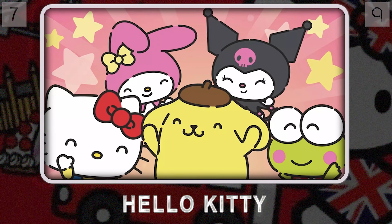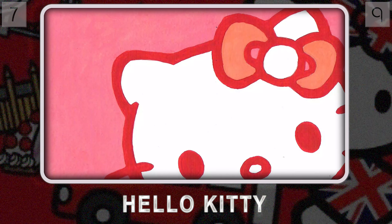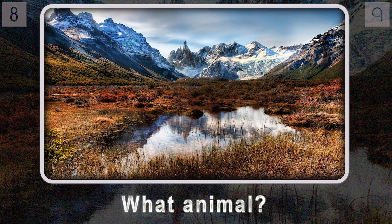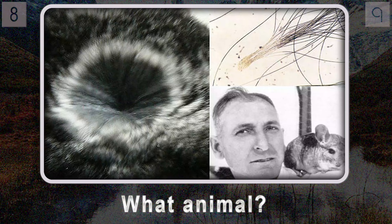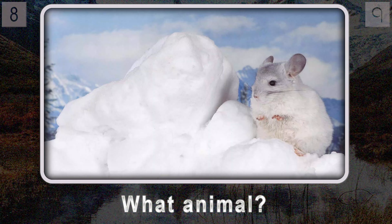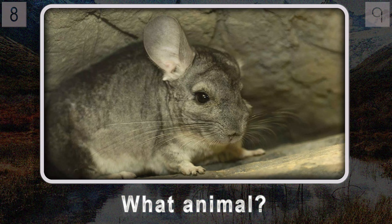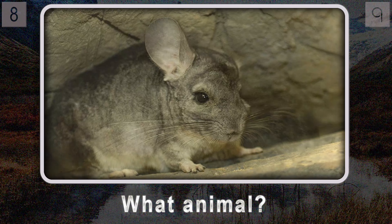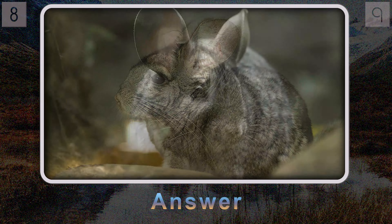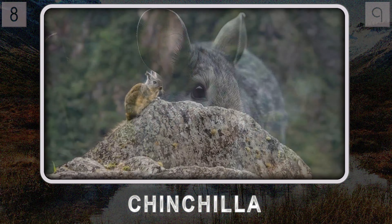That's right — even without a visible mouth, Hello Kitty's charm is undeniable. Her simple design and cheerful demeanor have made her a timeless symbol of friendship and cuteness. Now, venturing back into the animal kingdom — question eight: native to the Andes mountains and sporting the densest fur of any land mammal, what rodent thrives in these high-altitude environments? Sadly, that same fur made it a major target for hunters and they were nearly hunted to extinction. It's the chinchilla.